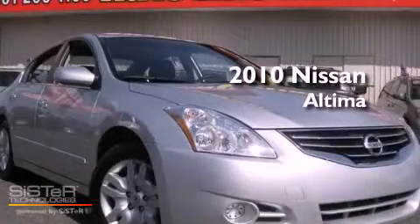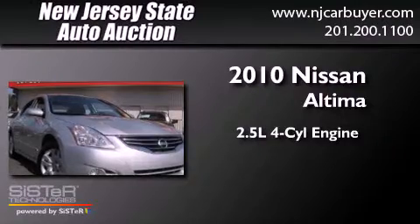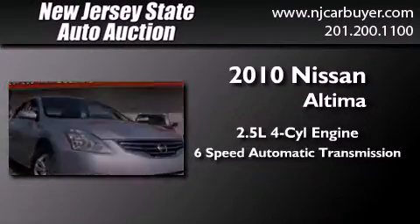This is a 2010 Nissan Altima. It features a 2.5-liter 4-cylinder engine and a 6-speed automatic transmission.